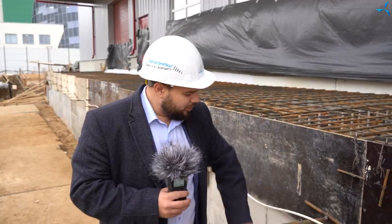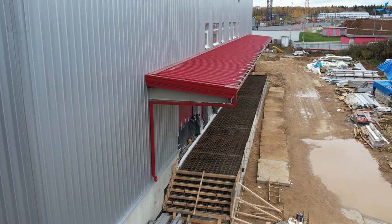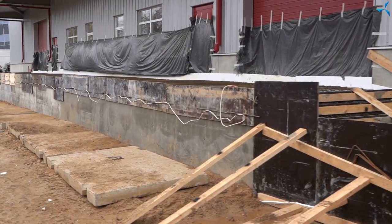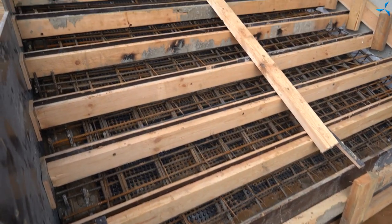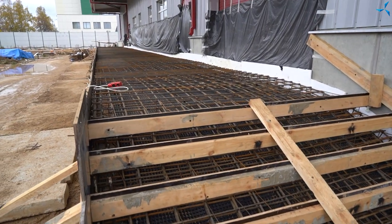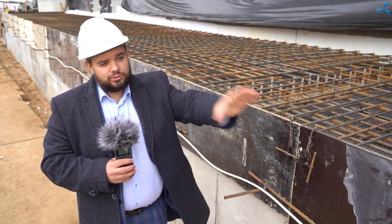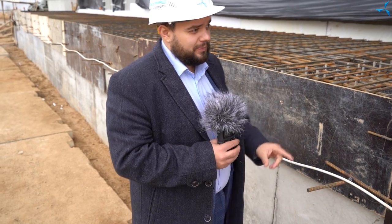The ramp already has its poured foundation. Backfill with sand has been performed, it is compacted, hydro-isolated, more formwork has been installed, and reinforcement has been performed. Very soon we will see the ramp poured and the final result. Both the stairs and the lead of the ramp will be poured at the same time — that is very important.